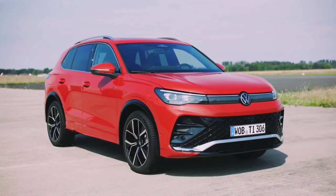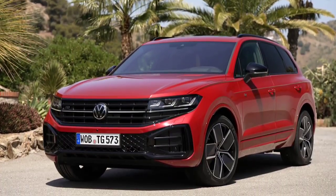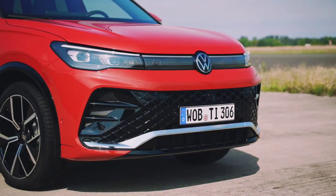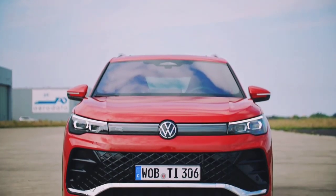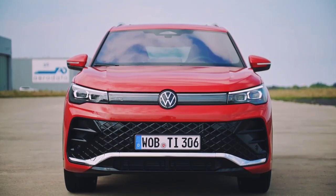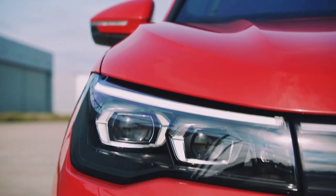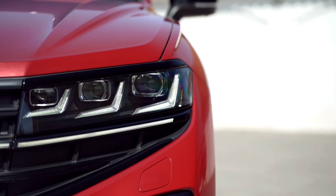The all-new 2024 Volkswagen Tiguan vs 2024 Volkswagen Touareg. Let's start with design. The new Tiguan shares the same design language as its big brother, the Touareg. Volkswagen cars are synonymous with superb standards of build quality, economical engines, and innovative interiors, while the SUV is one of the most popular body styles in today's car market. What are the differences between VW's tried and tested Tiguan and Touareg SUVs?